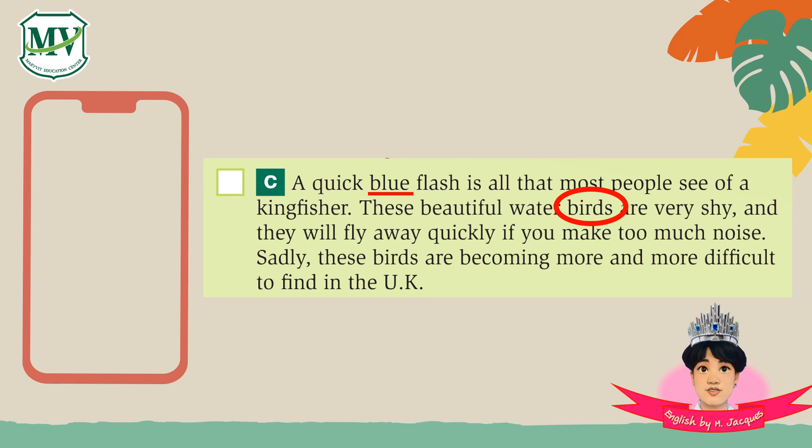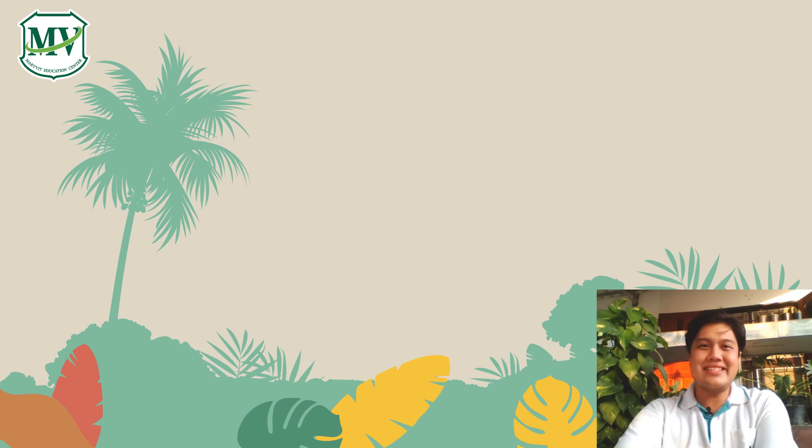This is the bird named Kingfisher. This is an example of our reading skill. You must practice more and more and use English in your life. I hope you enjoy this video. Thank you for watching. Have a nice day!